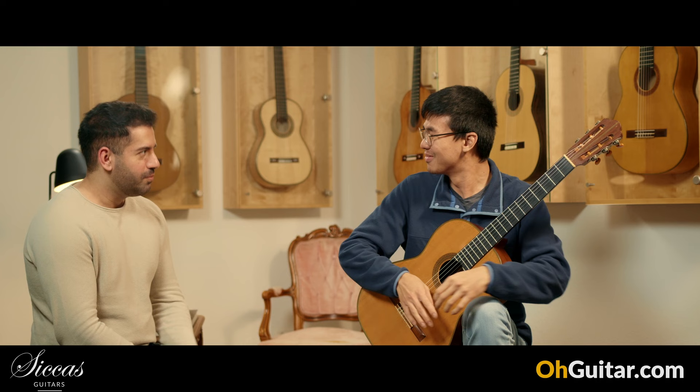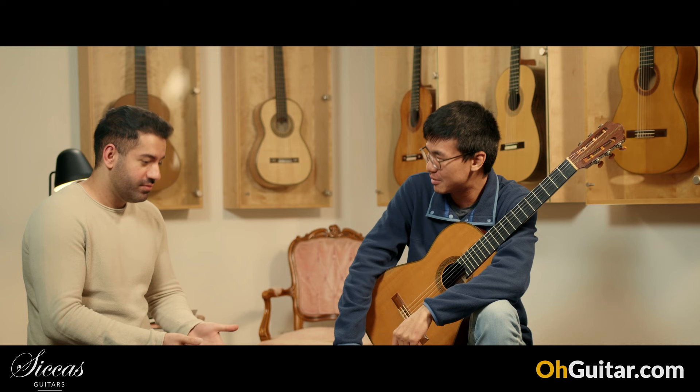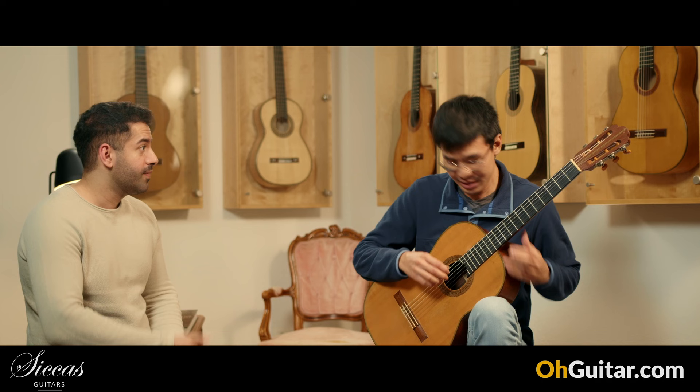Please continue to play. I can only play until here, but I think it's enough to see how amazing this guitar sounds. From my side it sounds so organic, and when you play the melody on the first string it's so clear and it's singing.